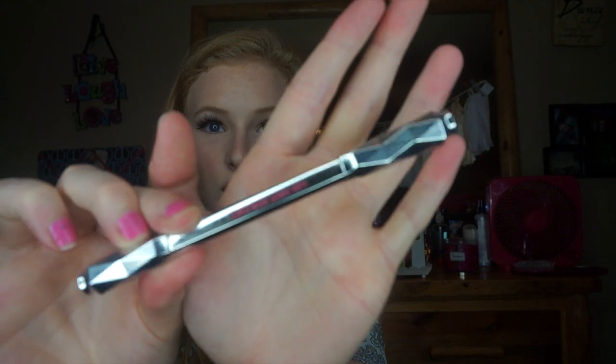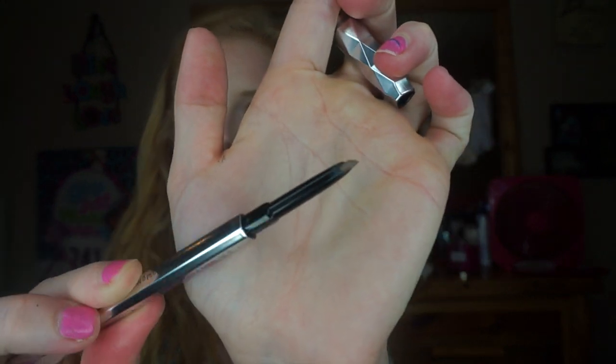Next I got the Benefit Goof Proof Brow Pencil — one of their new brow products, in shade one. I actually picked this up for my sister because she really wanted a new eyebrow pencil. It's kind of like the Anastasia one with the triangle-shaped brow head. It's the lightest shade they have, the packaging is super adorable, and on the other end there's a spoolie to brush brows out. Definitely go check out the new Benefit eyebrow products if you have an Ulta near you.